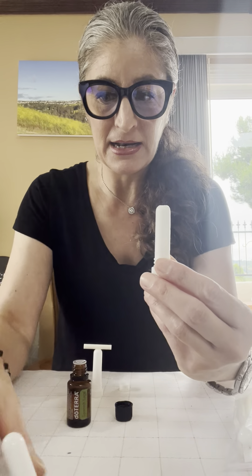So I had a thought — I have these aroma inhalers. They look like this, and it has a wick inside. And what I decided was I am going to put Spanish sage on the wick and inhale it.